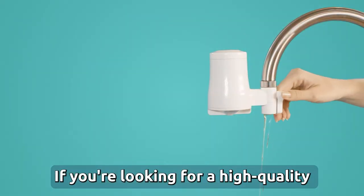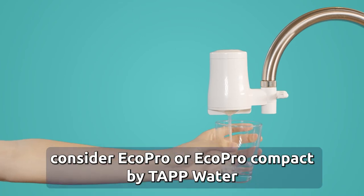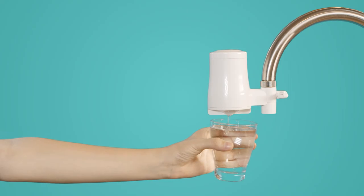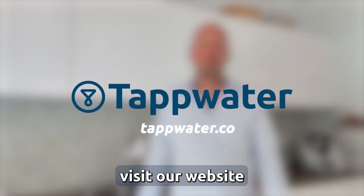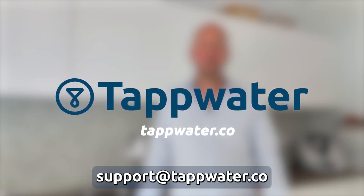If you are looking for a high quality, affordable activated carbon filter, then consider EcoPro or EcoPro Compact by tap water. For any questions about which contaminants are filtered, visit our website or feel free to contact us at support@tapwater.co.